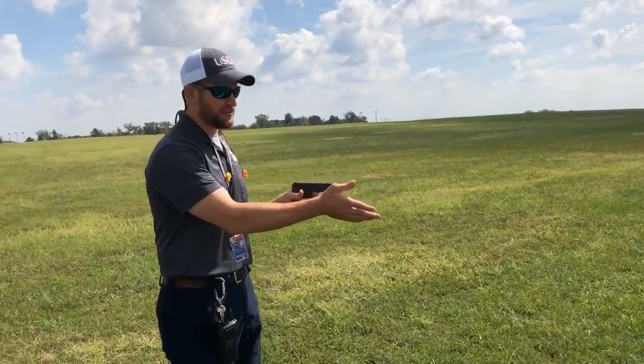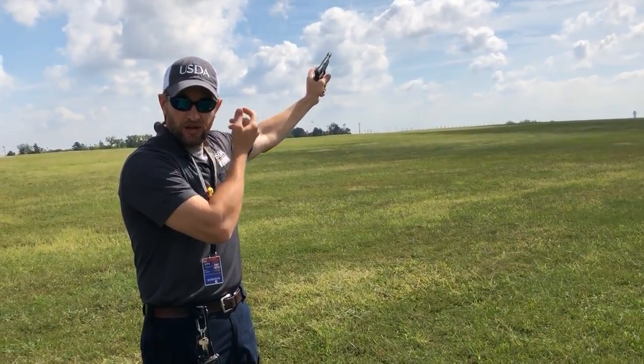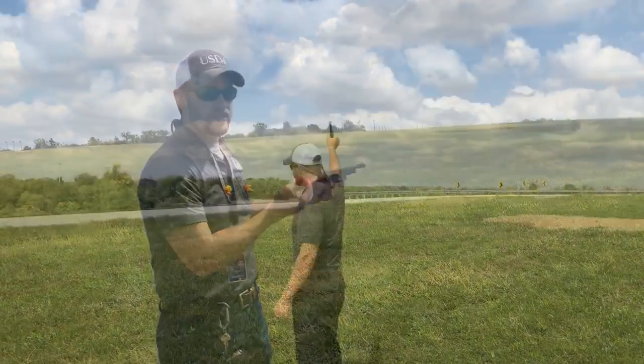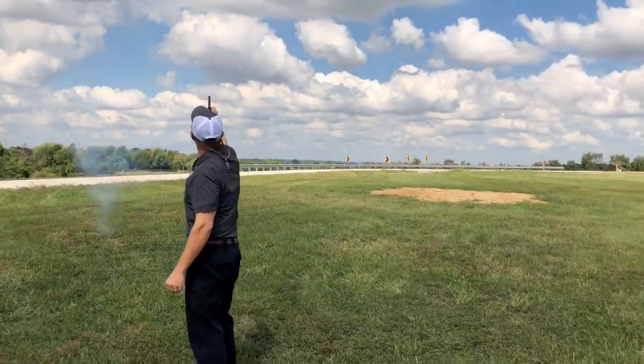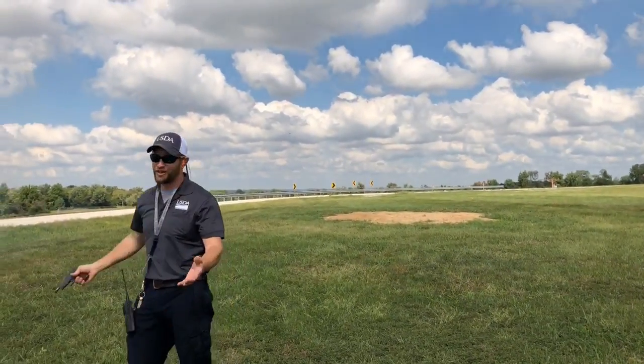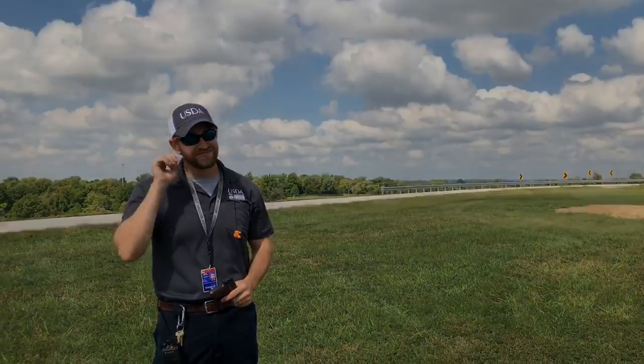Let this thing make a noise. Oftentimes I don't even have to use the pyrotechnic — that's loud enough to just scare them away. That's all there is to it. But it's an effective tool. Scared me.